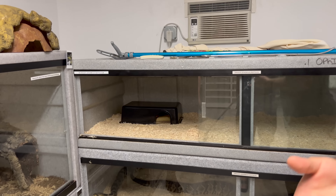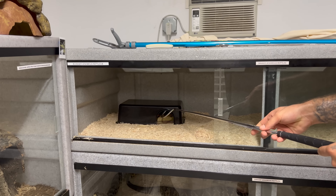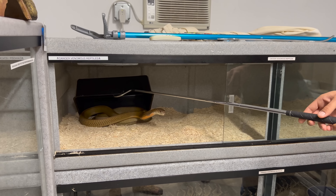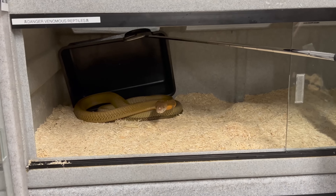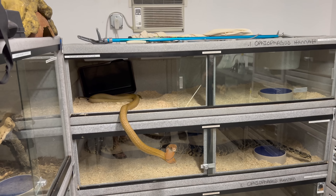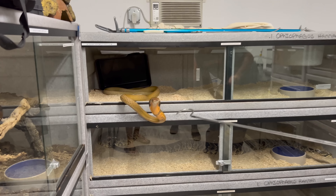The most impressive rattlesnakes I've ever seen with my own two eyes. On to number two — the king cobra Shatee. This girl right here is the longest venomous snake in the world.